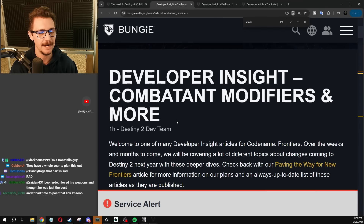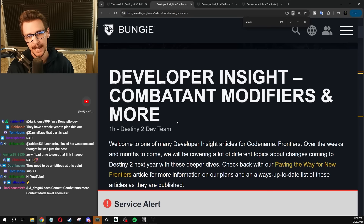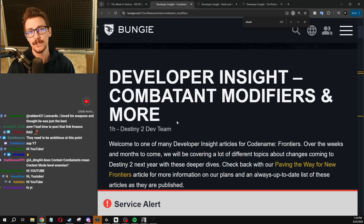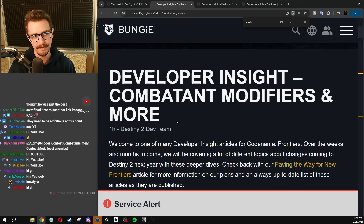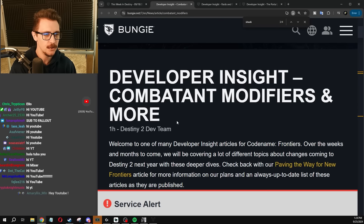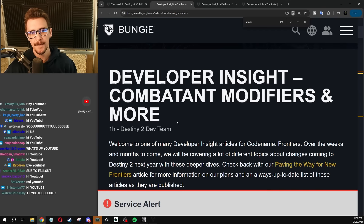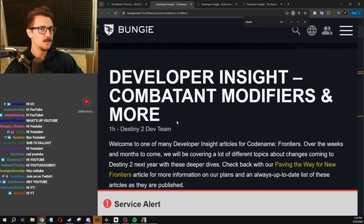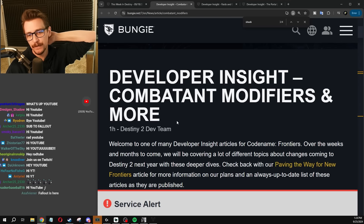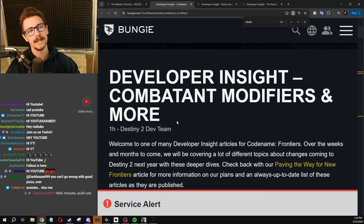Hello YouTube, Fallout here. Bungie dropped two brand new dev articles today about the future of Destiny 2 going into 2025 and beyond, and actually a couple of updates for Episode Revenant as well — two articles back to back. I just read them live on Twitch, and I'm just going to recap these articles. If I did the live read it would be like 20-30 minutes, so we're just going to do a recap.